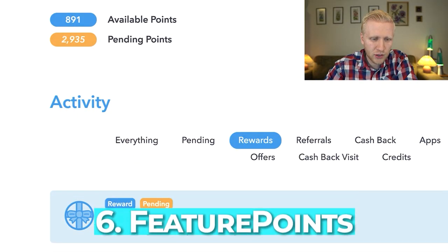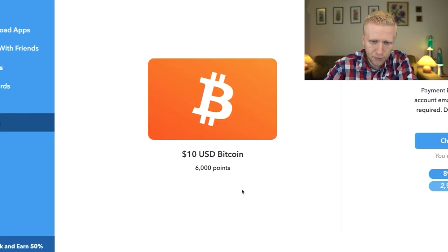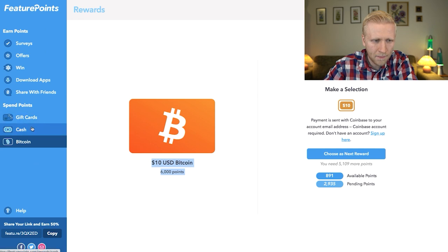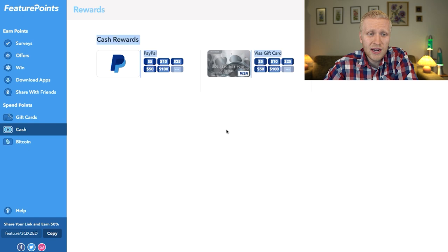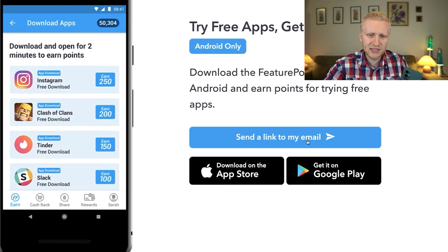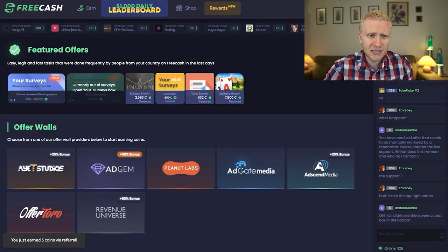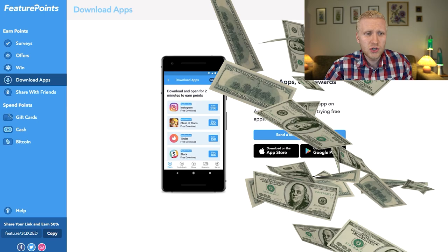The sixth website is Feature Points. I have a pending reward of $10 worth of Bitcoin. Go to Spend Points and get Bitcoin — at the moment I have around 4,000 points so I can't cash out more yet. You can also cash out via PayPal, Visa gift cards, or Amazon gift cards. Feature Points works better on the mobile app. However, it's not as good as FreeCash, Idle Empire, or CryptoTab — those pay more.